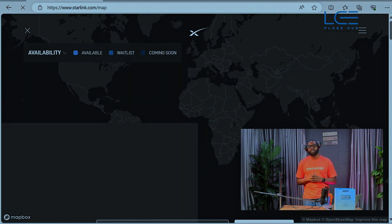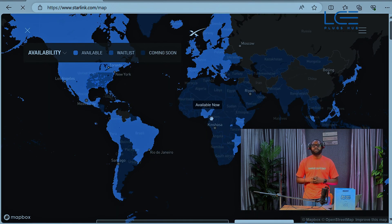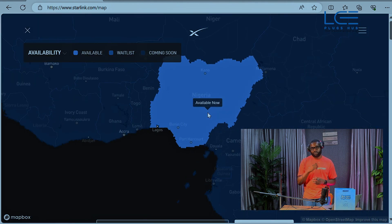First things first, let's talk about Starlink's revolution. It is a landmark project aimed at improving internet connectivity worldwide. And guess what — Nigeria is on the map.